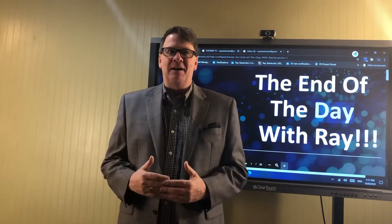It's the end of the day with Ray. Hello my friends. I got to do a part three of my A4 videos. You know the last couple days I've been talking about A4.